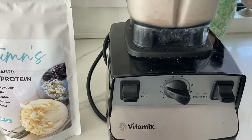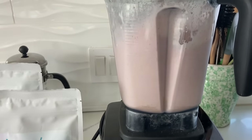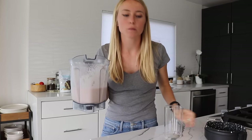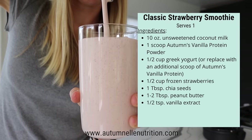Now we're going to give it a blend. Oh my gosh, that smells so good! Before I add toppings I just need to try it... Oh my gosh, it's like a strawberry milkshake! That is a classic flavor that everyone will love.